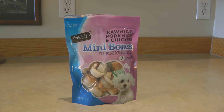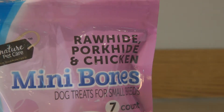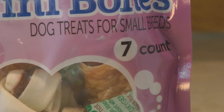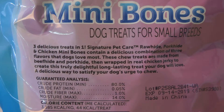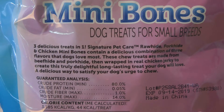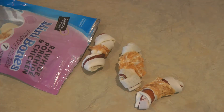Alaska Sammy is one lucky boy. One of the neighbors brought him Signature Pet Care mini bones rawhide pork hide and chicken dog treats for small dogs. It's a 2.9 ounce bag with seven rawhide treats, each with three different ingredients: rawhide, pork hide, and chicken. They're super chewy. I think they may be from Safeway because the product is distributed by Lucerne in North America.